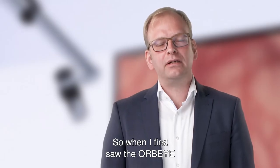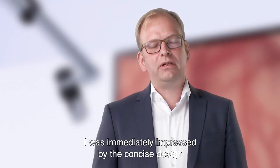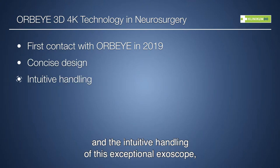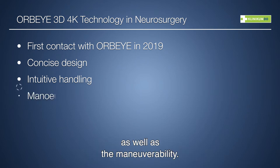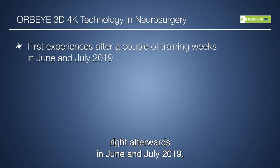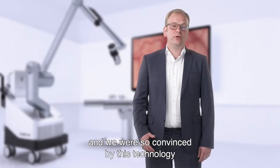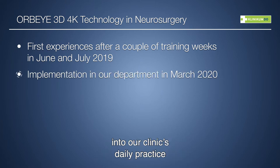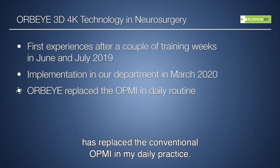When I first saw the AWP-Eye, I was immediately impressed by the concise design and the intuitive handling of this exceptional exoscope, as well as the maneuverability. I was lucky to have the first experiences right afterwards in June and July 2019. We were so convinced by this technology that we bought it and implemented it into our clinic's daily practice in March 2020. Virtually, the AWP-Eye has replaced the conventional OPMI in my daily practice.